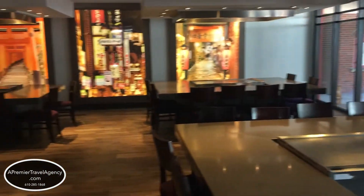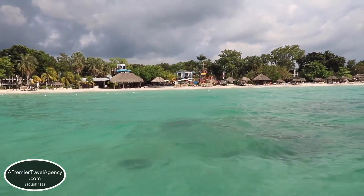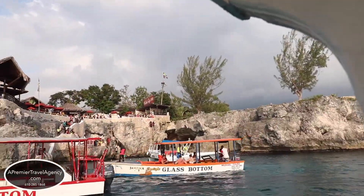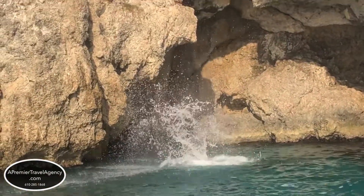Island Roots Adventures is an on-site tour company right at the resort for any optional tours you might be interested in purchasing. A personal favorite is their boat ride along the coast with snorkeling in a cave, then a stop at the famous Rick's Cafe to jump off the cliff, ending with a sail back to the resort at sunset.